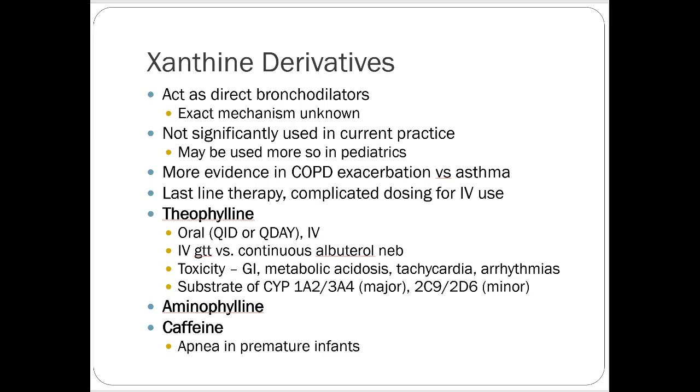Xanthine derivatives are not really commonly used. Their role would mostly be as an IV product for an exacerbation not responding to anything else. There is some evidence for them in COPD exacerbations versus asthma use. They're really a last-line therapy. Theophylline is fairly toxic and not great to take chronically, though you will occasionally see people on it three times a day for severe COPD. Aminophylline is a different subtype that's more of an IV-only product and is interchangeable with theophylline.